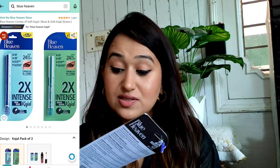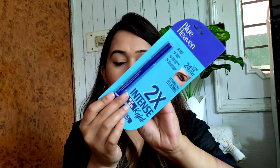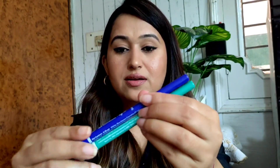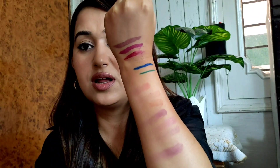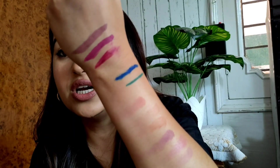Next I got two kajals from Blue Heaven. This is their 2X Intense Kajal — stays up to 12–24 hours, striking eyes in one stroke. One is in a Green Queen shade and the other is in a True Blue shade. The packaging is pretty good and the colors look great. This is how you roll it to get the product out. The kajal's color and pigmentation is pretty good — it has a good payoff, dark color in one stroke, and it doesn't budge. Proper blue and green shades.